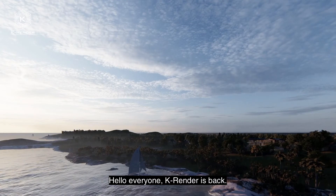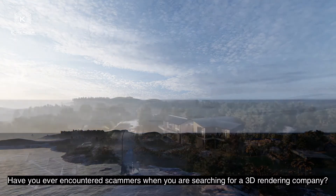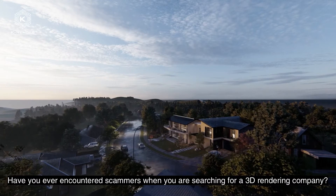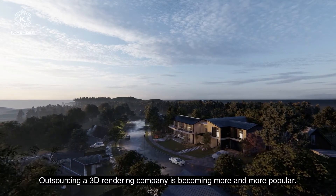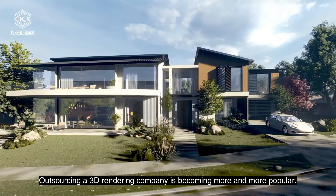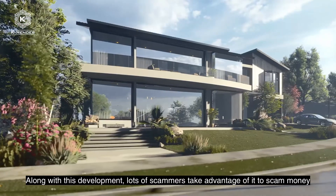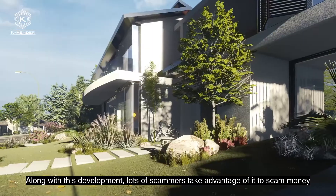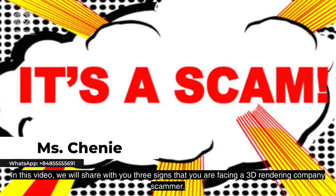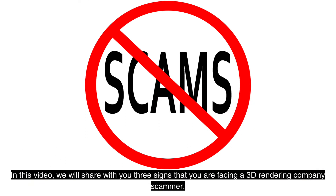Hello everyone, Kirinda is back. Have you ever encountered scammers when you are searching for a 3D rendering company? Seeing a 3D rendering company is becoming more and more popular, and along with this development, lots of scammers take advantage of it to scam money. In this video, we will share with you 3 signs that you are facing a 3D rendering company scammer.